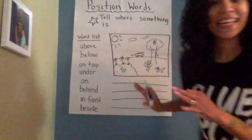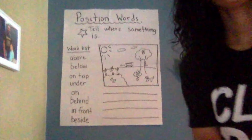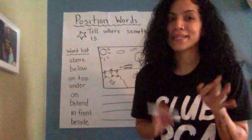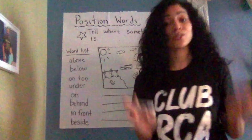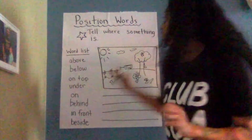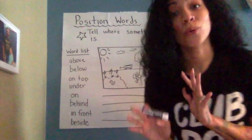All right, y'all. Now that I've finished my drawing, let's zoom you on in. You can draw whatever you want, but the important part is that you're able to write some sentences describing where the things are in your picture. Positional words tell us where something is. So now the fun part is you get to pick something that you drew and describe where it is. Use that positional word.